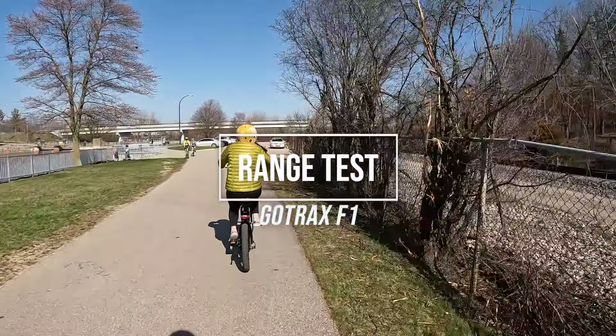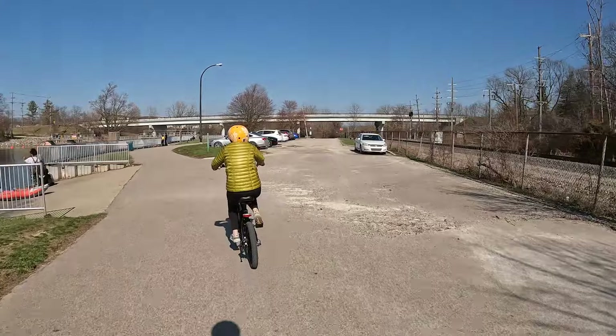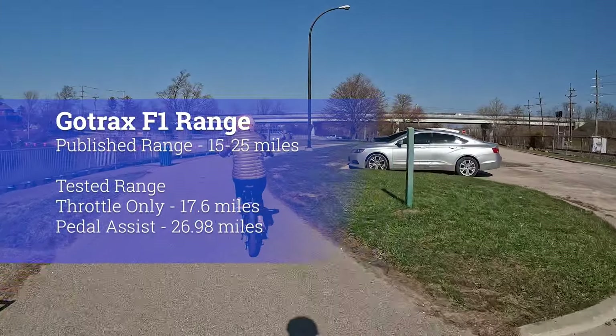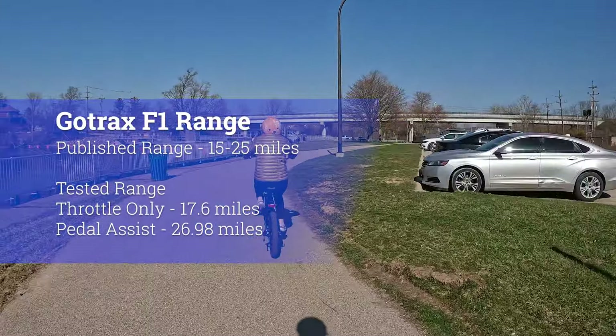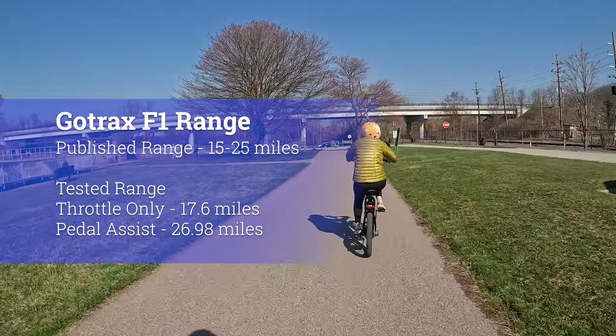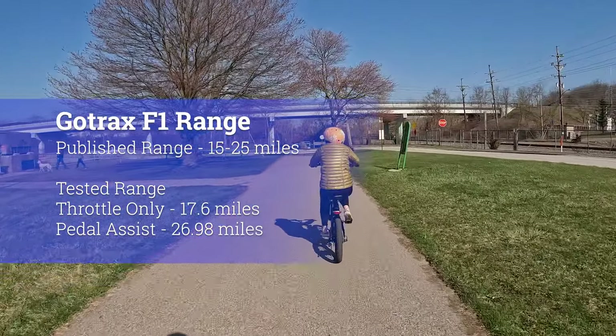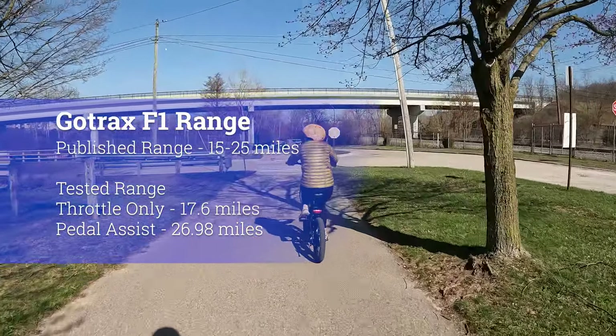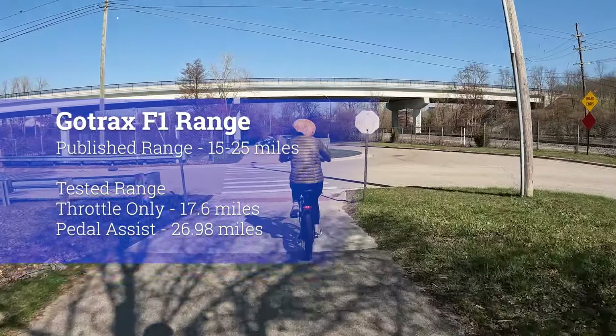We did a range test with the GoTrax F1 two times — once using only the throttle and once using pedal-assist. In both cases, we rode the bike at 15 miles per hour with a 250-pound rider. The GoTrax F1 went 26.98 miles on pedal-assist. We then tested it using throttle-only, and it went 7.86 miles.